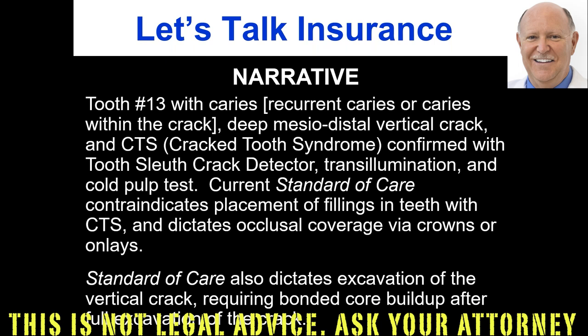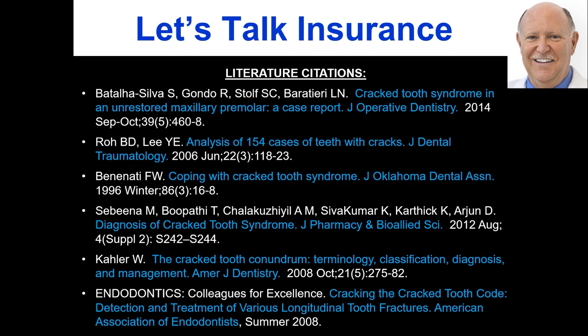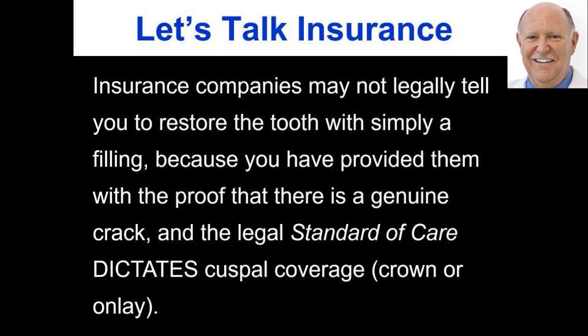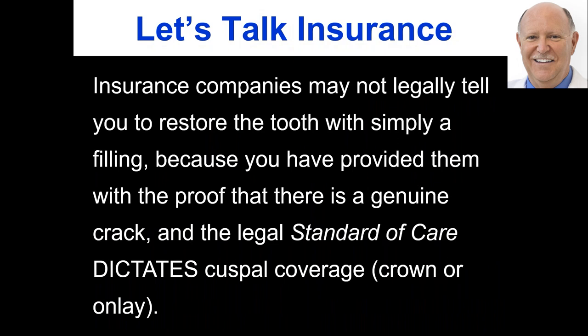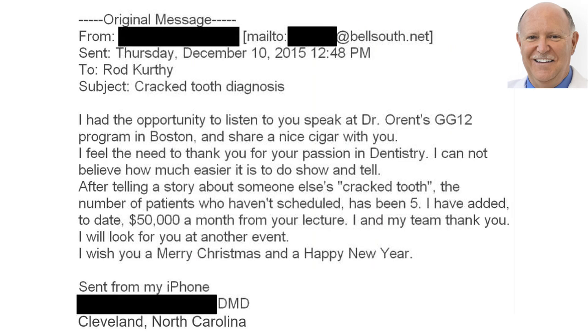Here's one example of a narrative: 'Tooth 13 with caries — or recurrent caries, or caries within the crack — deep mesiodistal vertical crack and CTS (cracked tooth syndrome) confirmed with tooth sleuth crack detector, transillumination, and cold pulp test.' You've told them you used all three recognized diagnostic tests. Then point out that the current standard of care contraindicates placement of fillings in teeth with CTS, and dictates occlusal coverage via crowns or onlays. And because you can't leave the crack in there — you have to chase that crack until it's gone — standard of care also dictates excavation of the vertical crack requiring bonded core buildup after full excavation of the crack.